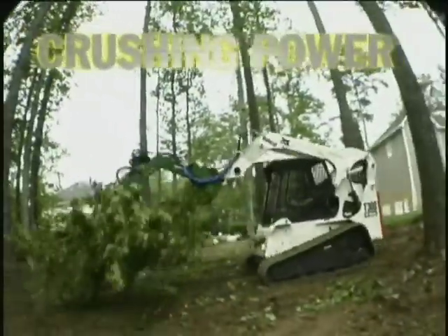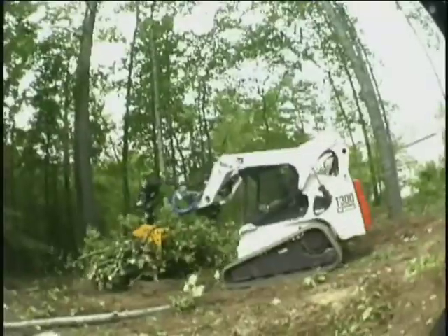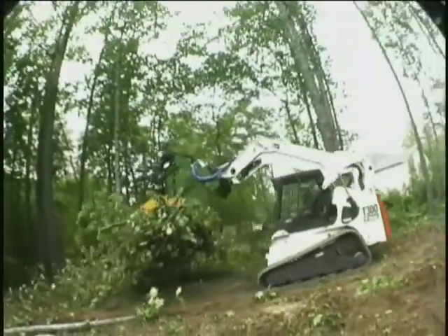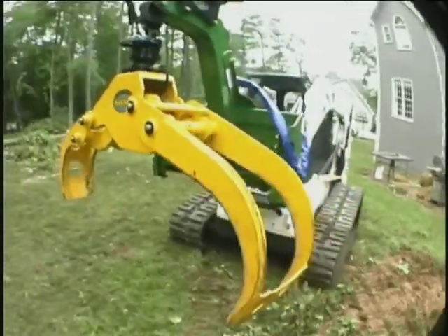Plenty of crushing power. 360 degrees continuous rotation. And as much lifting capacity as the carrier can handle. Standard quick-connect plate for skid steers are custom fit for excavators and other carriers.